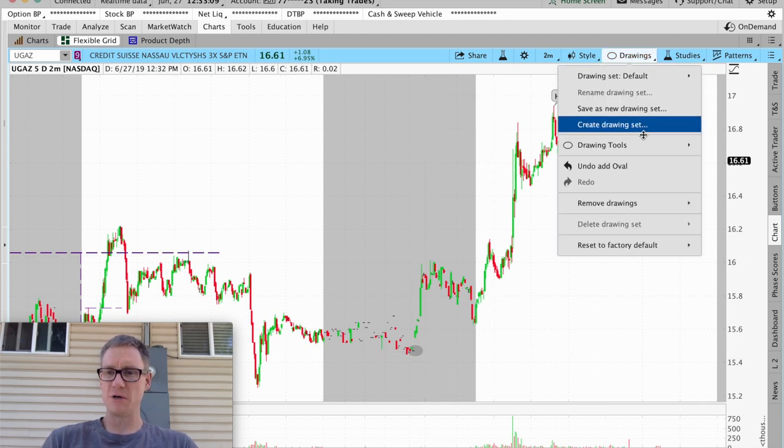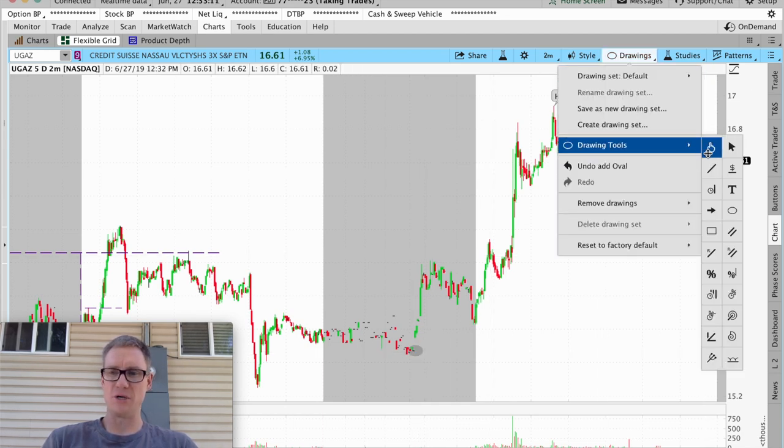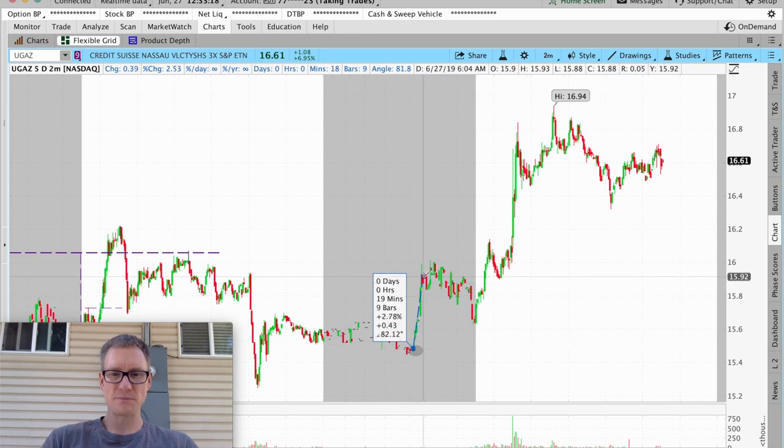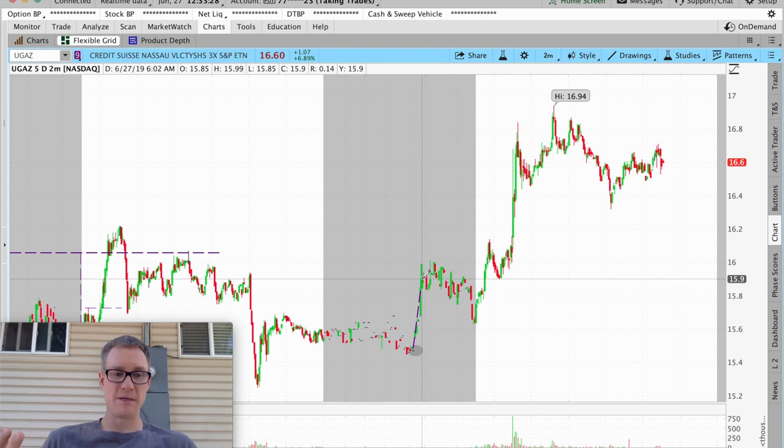Let's grab this measuring tool and see exactly what your profit could have been. If you'd gotten in somewhere in this area and held — not even to the peak, just up to where you started seeing some red bars — that's 2.7 percent right there. That's quite a move; that could have been your entire trading day. That would have been around 6:02 Mountain Time, 8:02 East Coast — an incredible early morning play on UGAZ.